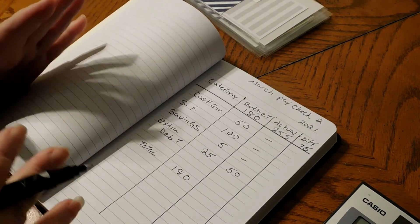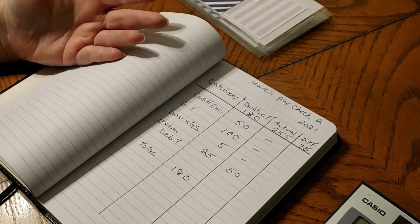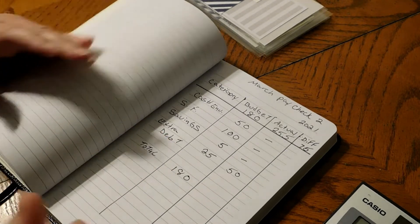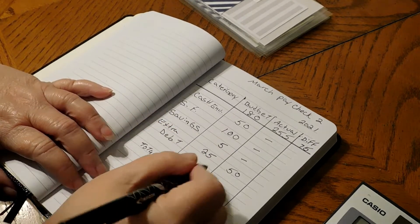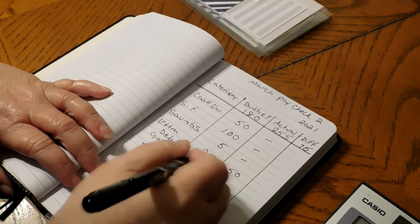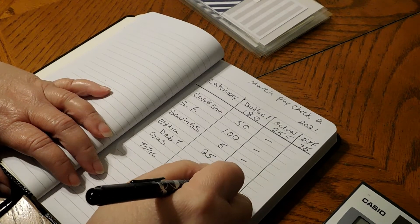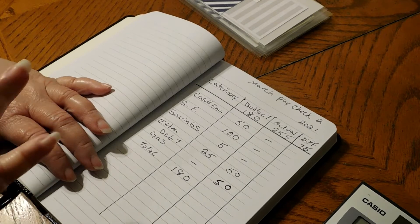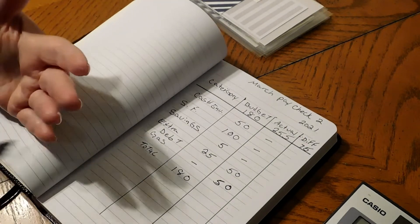Everybody's fine, nobody is sick or anything like that. It's a new doctor, new procedures — blood work, checkups, that kind of stuff. Nothing serious. So we're going to put gas right here. We didn't budget anything for gas, but we have $50 to put in. I figured we made a little extra, so let me just put in an extra $50 for gas. Hopefully it will compensate for running back and forth to the doctors the next couple of weeks.